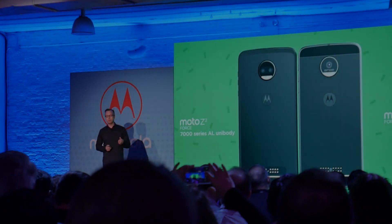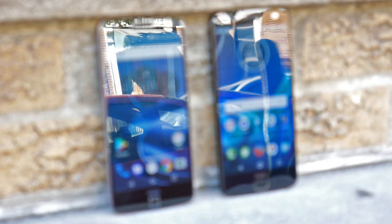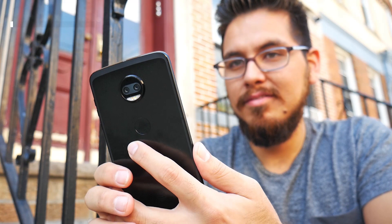Motorola has taken the stage to announce its newest flagship smartphone, the Moto Z2 Force. It's got a few improvements over its predecessor and is the very best that Motorola has to offer. I'm Ricky with GSM Arena, and this is our hands-on with the Moto Z2 Force.